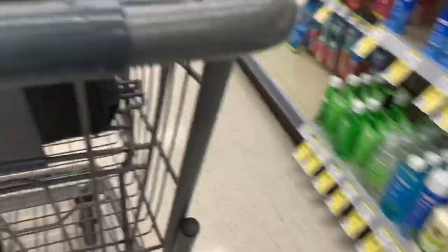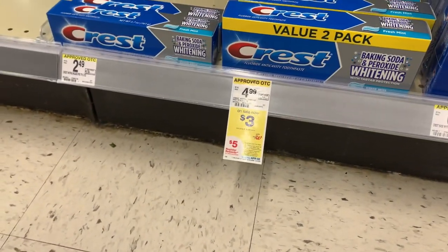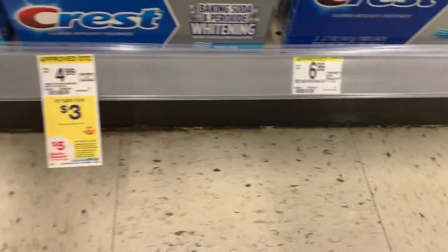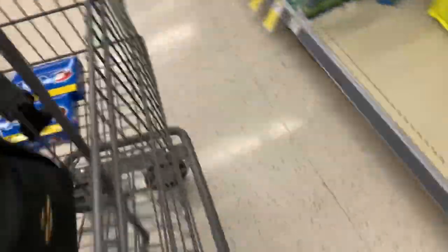Happy Thursday! We're in the Walgreens. I want to test out a possible glitch situation. Thank you to my friend Sandra, who sent me a message on Instagram and showed me what she purchased. We've got the deal of the week, which includes several products — including these double packs of Crest baking soda and peroxide, tagged at $3. They are buy three, earn back a $5 register reward. I'm going to pick these up. We don't have any coupons for those.